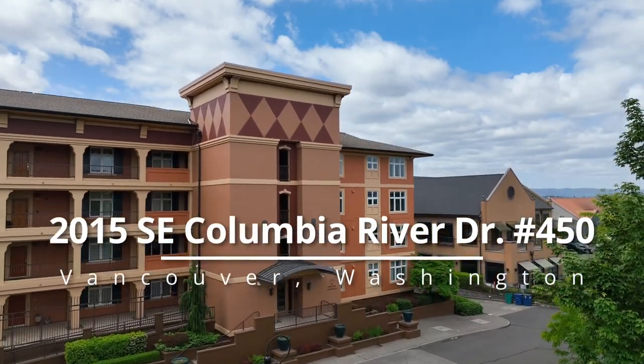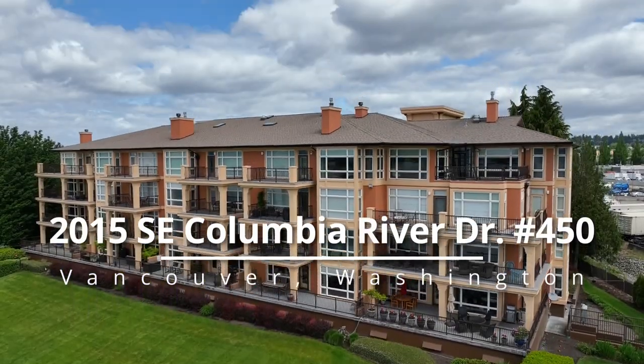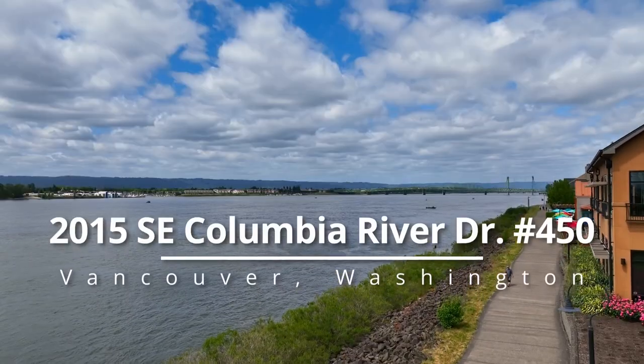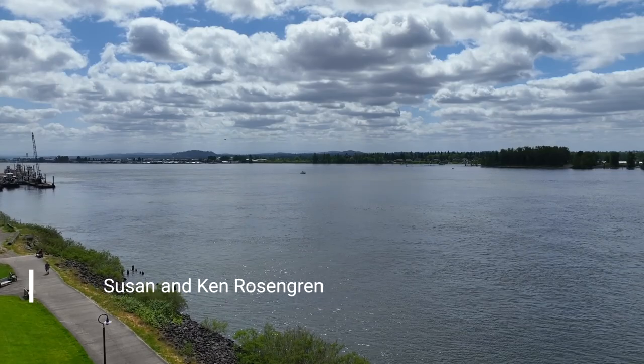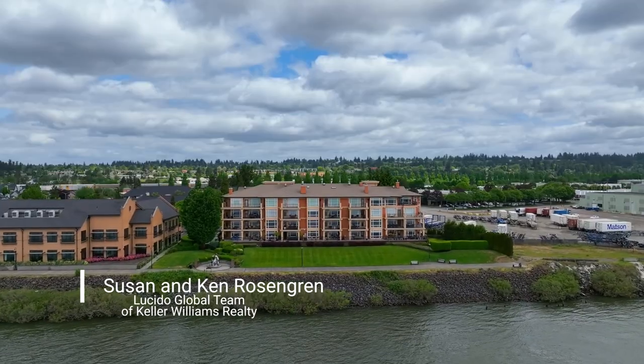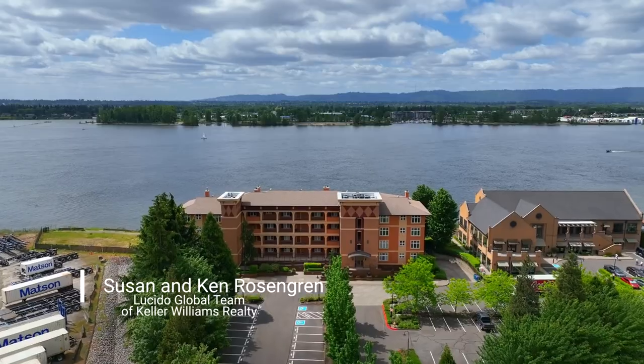Welcome to this rare opportunity for luxurious waterfront living in a Meriwether penthouse condo. Savor spectacular panoramic views of the Columbia River, Mount Hood, and the ever-changing river activity.